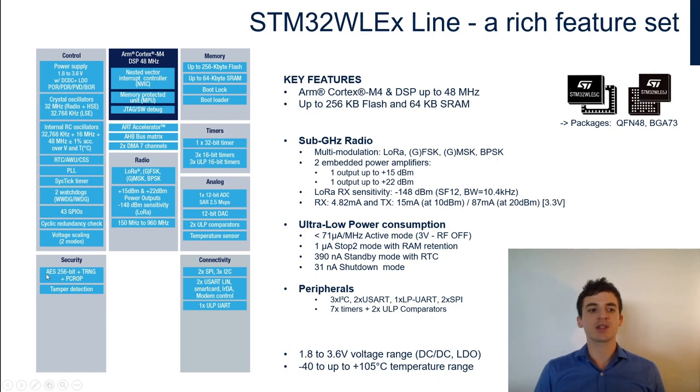Standard security features are available in the same way as our general-purpose microcontroller portfolio: AES, true random number generator, RDP (readout protection), and tamper protection. You also have many of the peripherals that STM32 users are already familiar with. Now let's look at the second product line: STM32WL5 series.